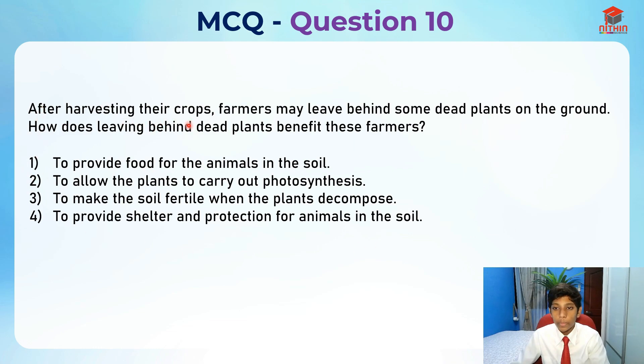After harvesting their crops, farmers may leave behind some dead plants on the ground. How does leaving behind dead plants benefit these farmers?